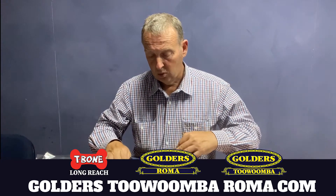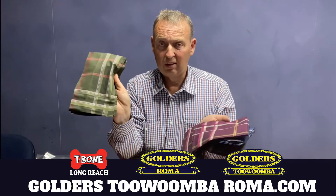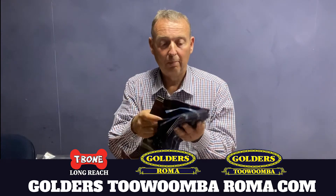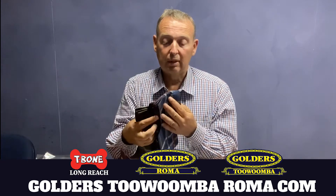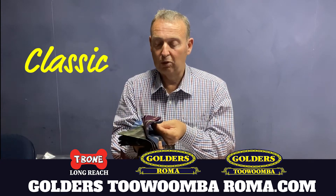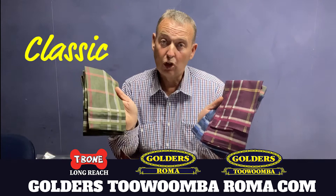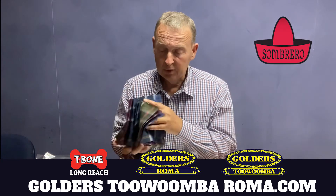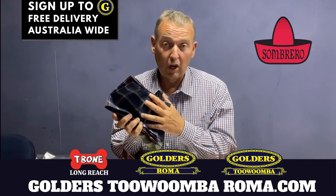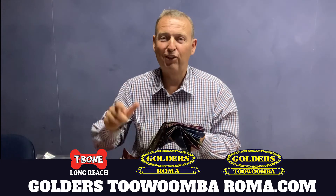Let's have a look inside and see what they're like. One of the great benefits of these is their dark colors — have a look at that, there's the green, the burgundy, the navy. A nice mix of dark colored cotton handkerchiefs. They're available at Sombrero, Golders Roma Toowoomba and T-Bone Longreach. I'm Tyson Golder — you have a good day, bye!